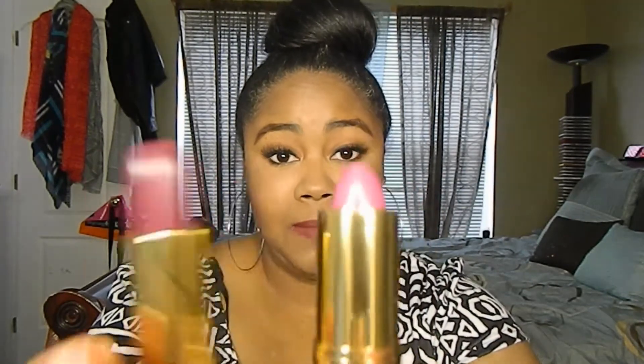Moving on to the next two lipsticks — these are from Revlon, specifically the Revlon Super Lustrous line. I would suggest these for a person who isn't sure about the bold lip but kind of wants to rock the colors. These are the two colors I ended up getting.